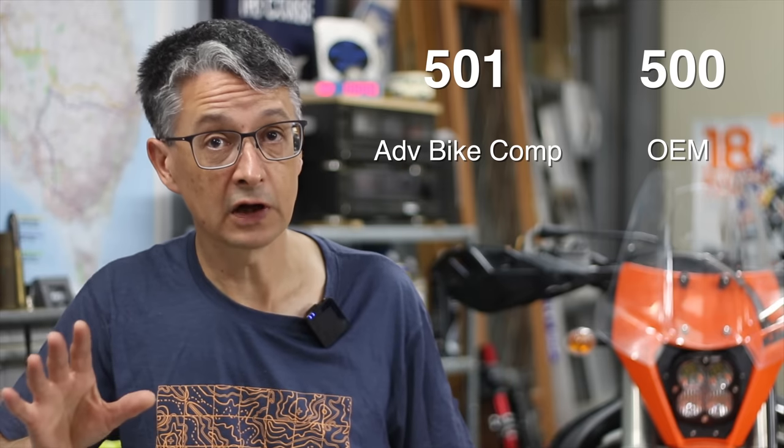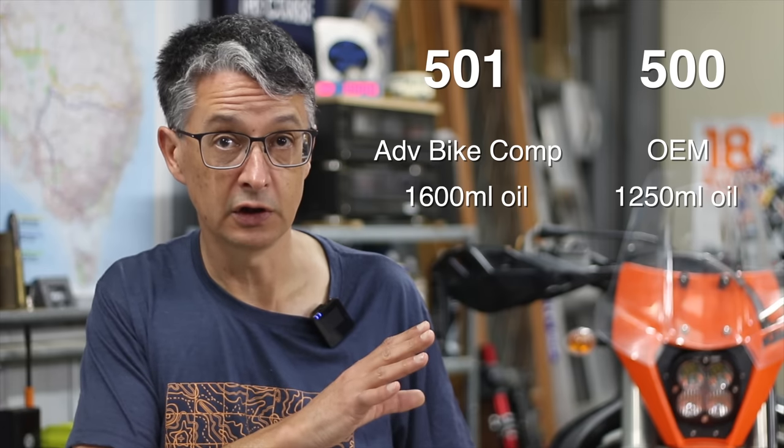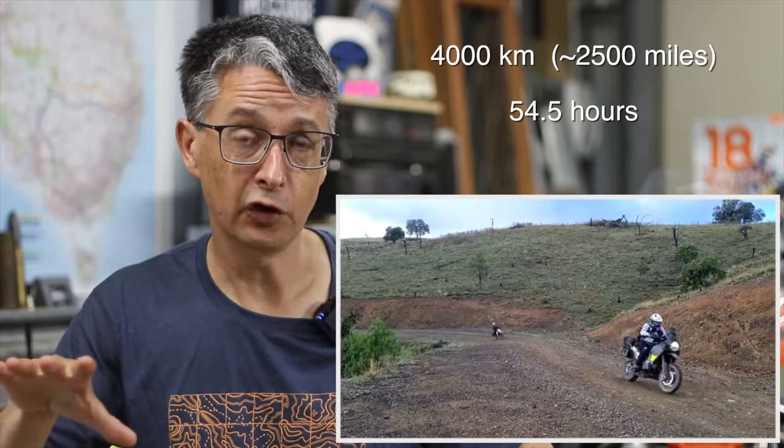Straight away there is a difference in the newness of the engines. The 501 had the larger clutch cover; the 500 had the original clutch cover. The 501 started this test with 1600 mils of oil in the engine; the 500 started with 1250 mils of oil.